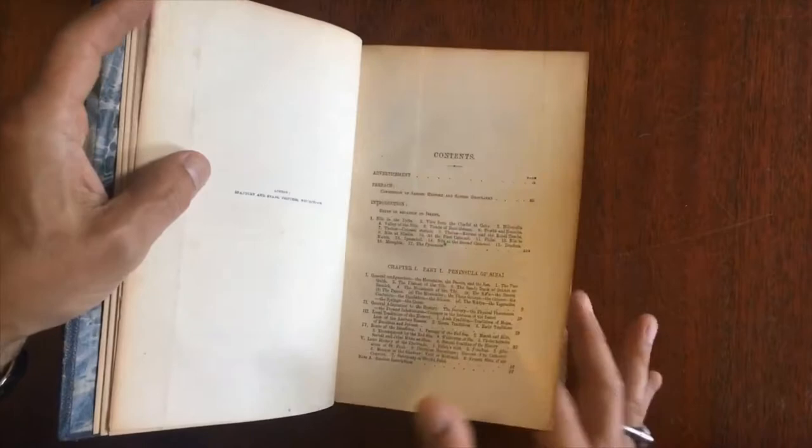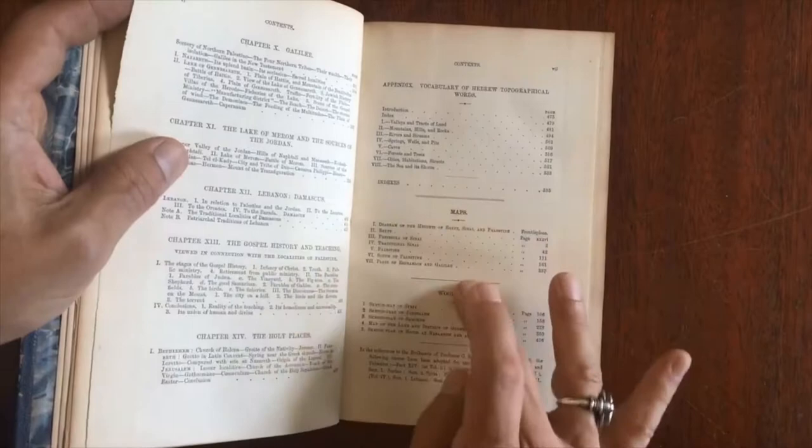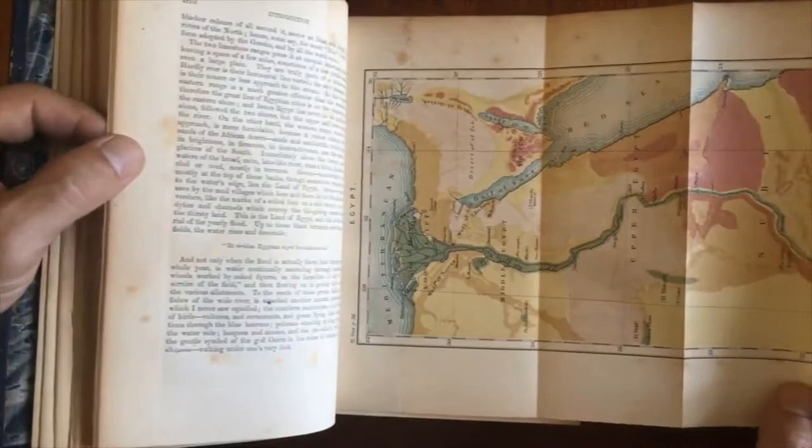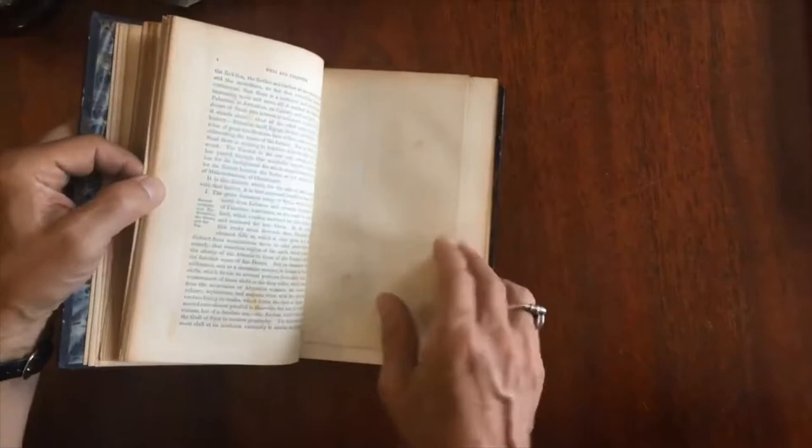Here is the contents, and here's a list of the maps with some woodcuts. Here's how the book survives internally — we can see that the pages are clean and white. Here's a map of Egypt, color lithographed.